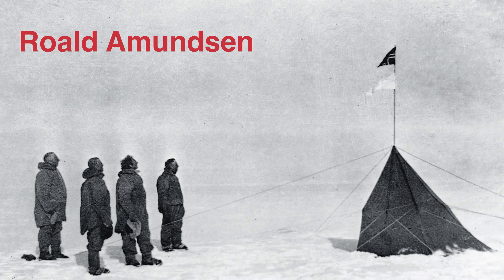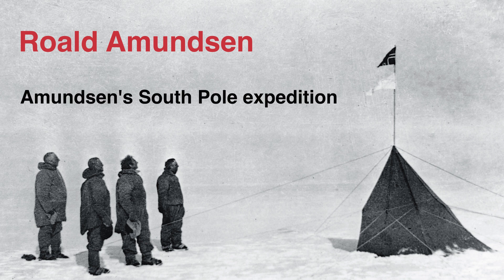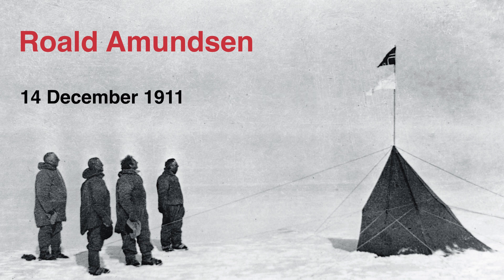The most obvious place to start is the South Pole. By South Pole we're talking about the geographic South Pole, not the magnetic South Pole. Although they correlate, they're not the same thing. Historically the first people to reach the South Pole was Roald Amundsen, a Norwegian, and his team who arrived there in December 1911.